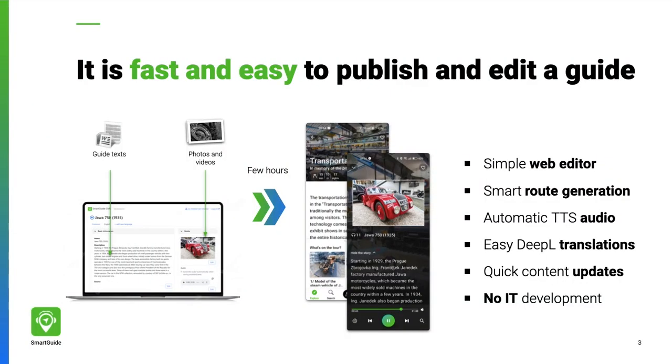Smart Guide is a bit like YouTube for travel guides, destinations, and attractions. Upload content on the ready-made platform and with a few clicks turn it into a professional guide. In our content management system, you just type in texts and upload images for each exhibit.